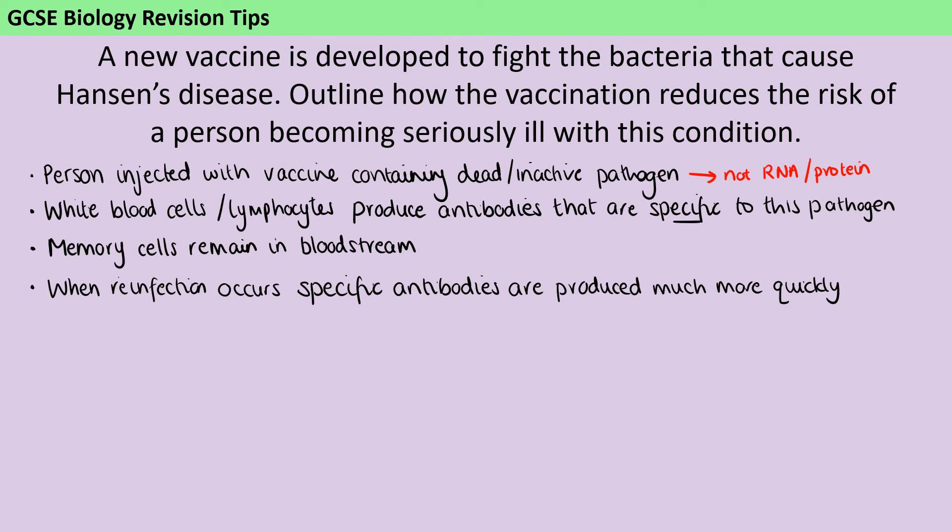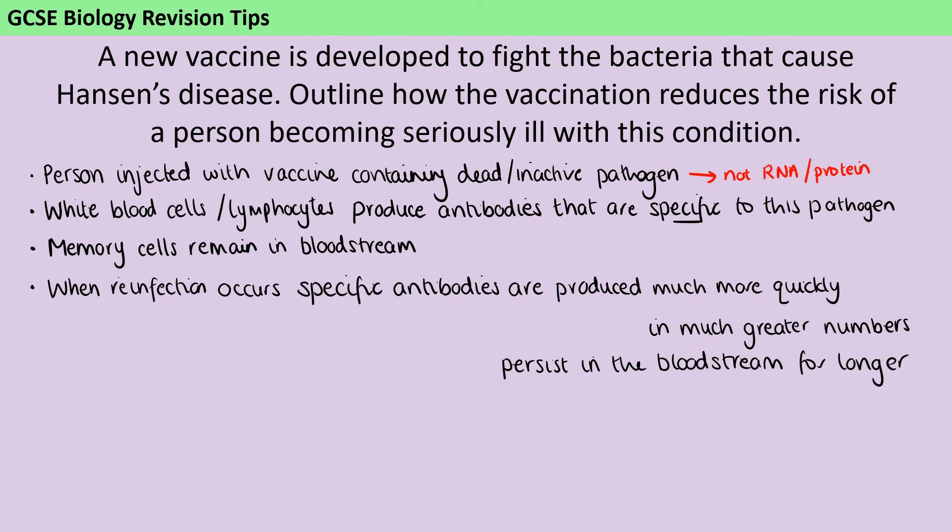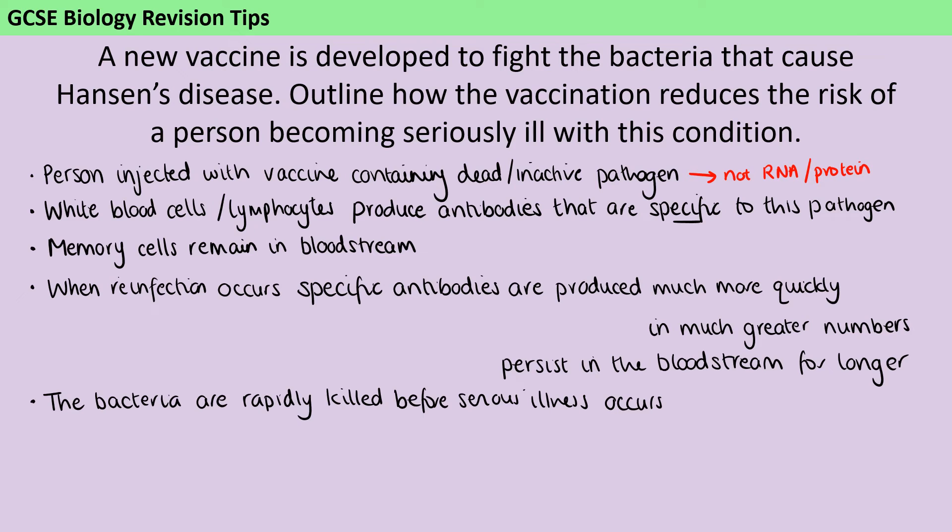In addition, the antibodies aren't just produced more quickly, but they're also produced in much greater numbers, and they're going to persist in the bloodstream for longer — they're going to hang around for longer. So even if you've just met one pathogen, you're going to be protected after that for a longer period of time. All of that adds up to mean that the bacteria you're meeting during that reinfection are rapidly killed, and that happens before you can become seriously ill again.